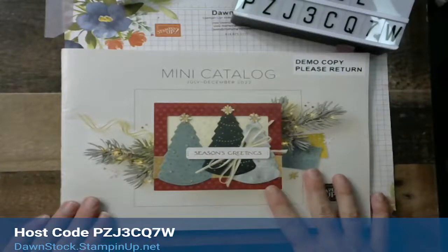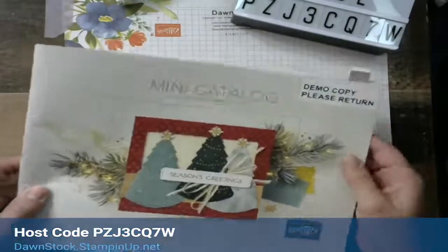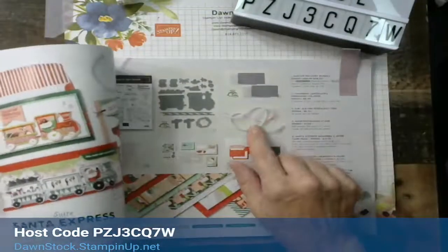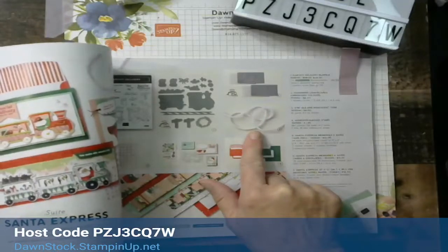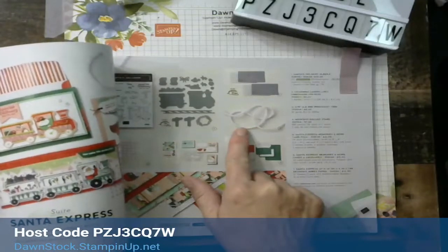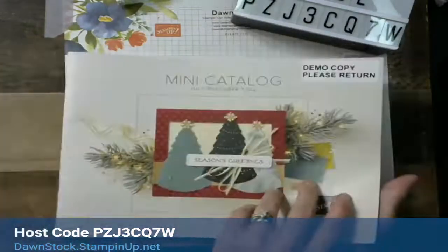We are going to chat about items here in the mini catalog. Number one, we're going to play with this ribbon — it is called the 3/16th Iridescent Trim Ribbon, item number 159594, on page 17 of your mini catalog.